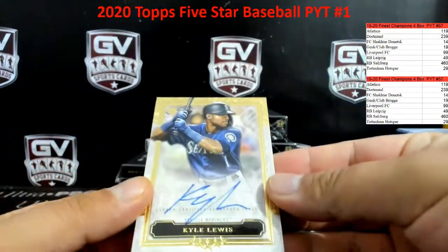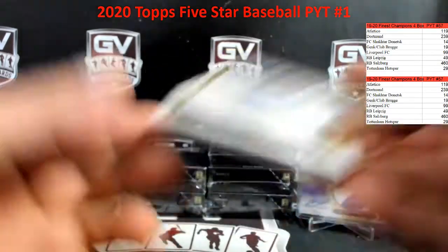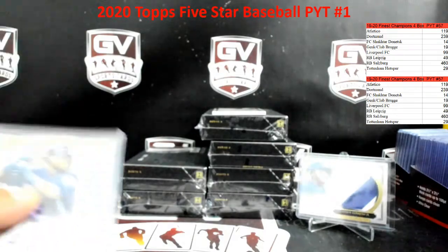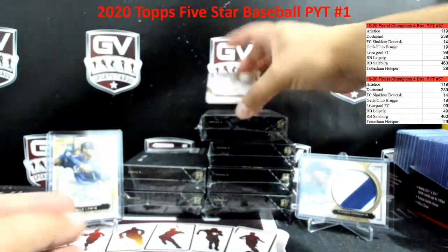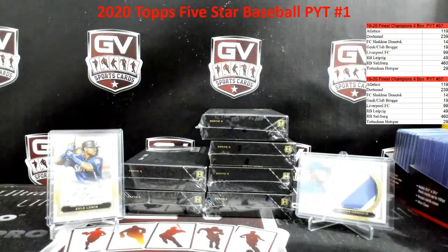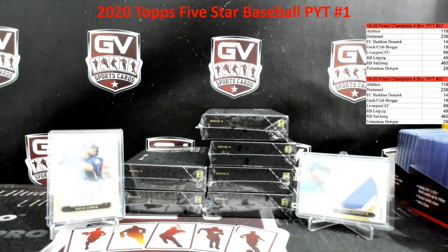Rookie autograph, nice one — Kyle Lewis for the Mariners. Kyle Lewis, that is going to Nick. And we got Trent Grisham rookie autograph for the Padres. Trent Grisham — Padres, and this one is branded.